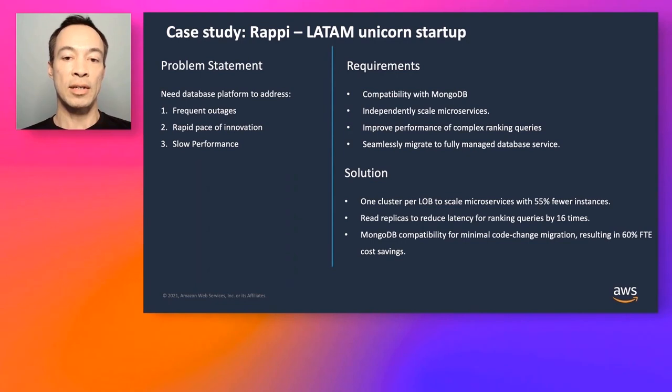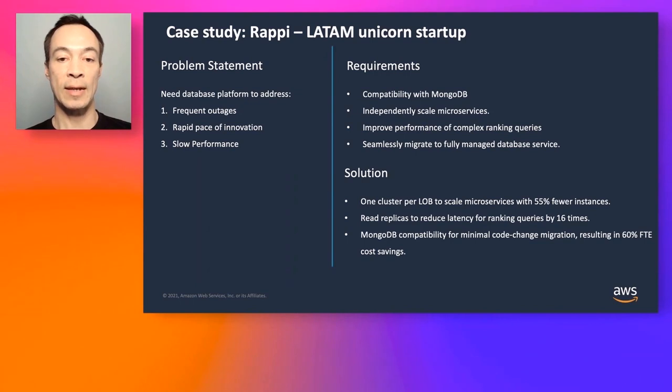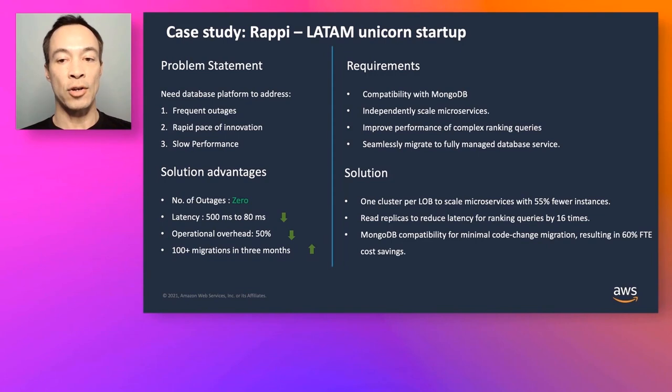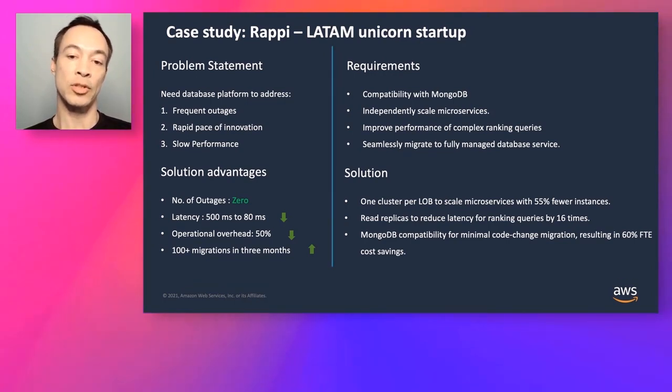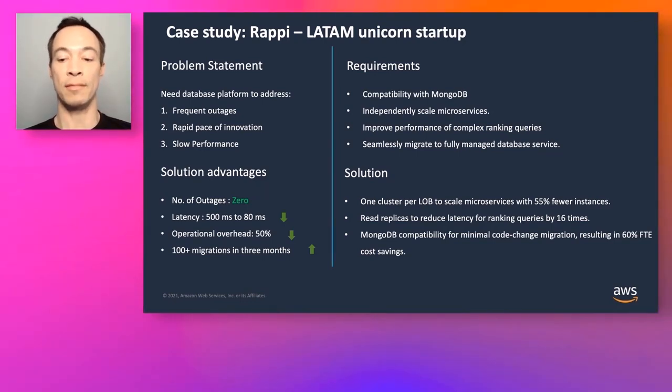The solution was that Rappi created a single cluster per business unit, giving them the ability to scale their microservices. Horizontal scaling of read workloads reduced query latency 16x, from 500 milliseconds down to 80 milliseconds. With minimal code changes, they migrated from MongoDB to DocumentDB, resulting in 60% FTE cost savings. Since implementing DocumentDB, they have had no outages. Their largest cluster took two weeks to migrate, but after that they performed over 100 migrations in less than three months. Most importantly, Rappi now has only two engineers managing their entire DocumentDB deployment, substantially reducing operational overhead.